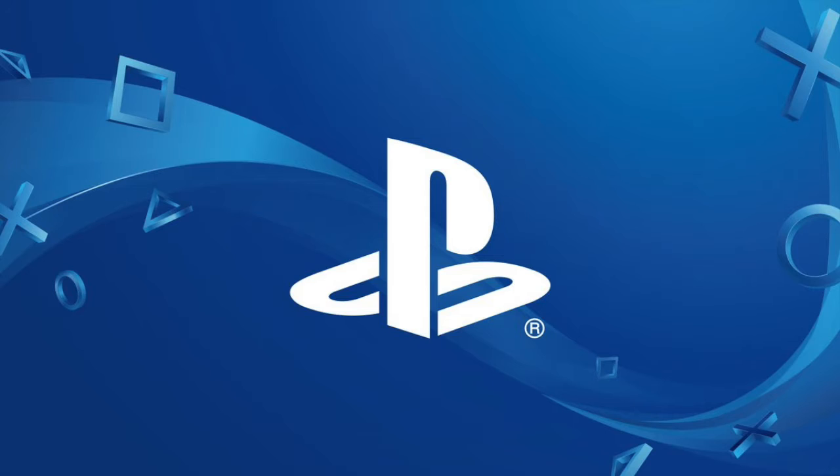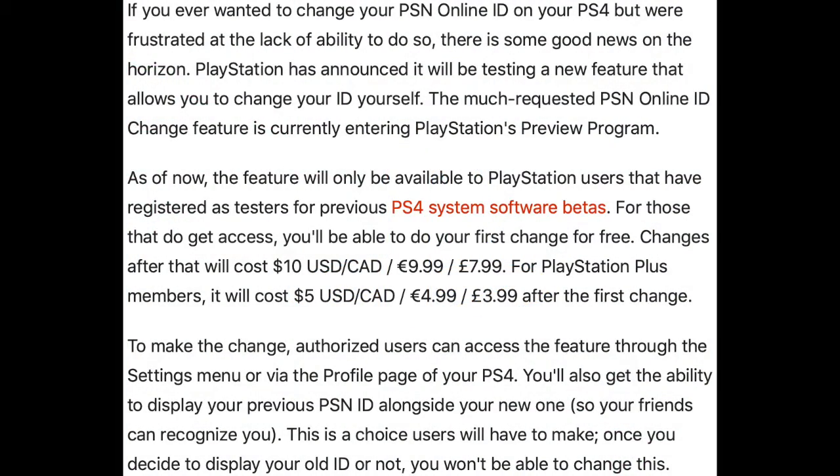What's up guys, Macon here with some PlayStation news. In this video we'll be talking about PlayStation possibly letting you change your PSN ID. From this GameSpot article, PlayStation has announced that they'll be testing a new feature that allows you to change your ID yourself. The much requested PSN online ID change feature is currently entering the PlayStation preview program.